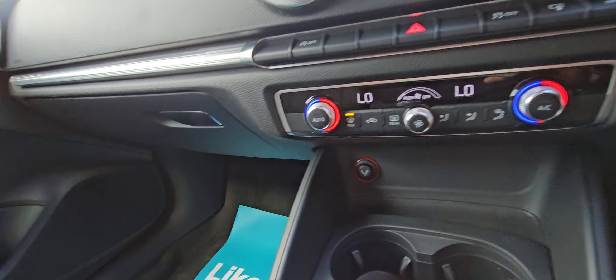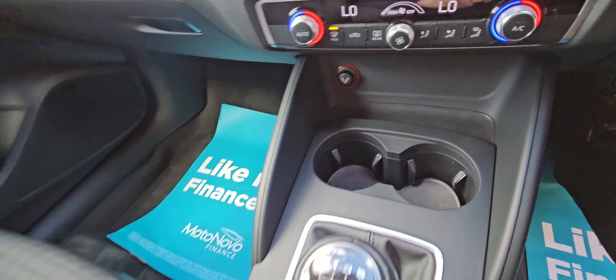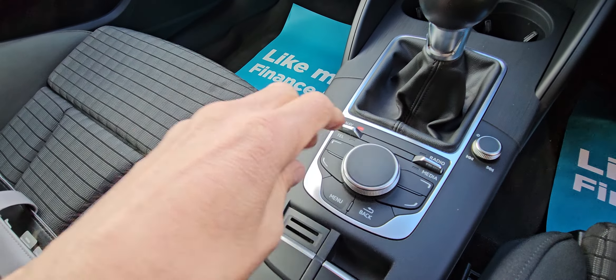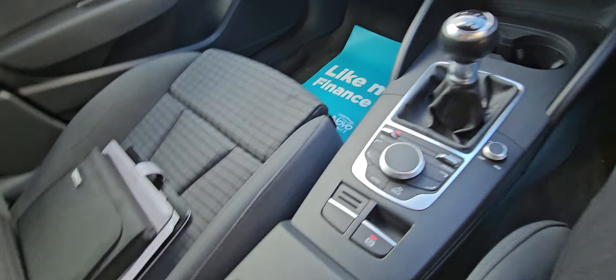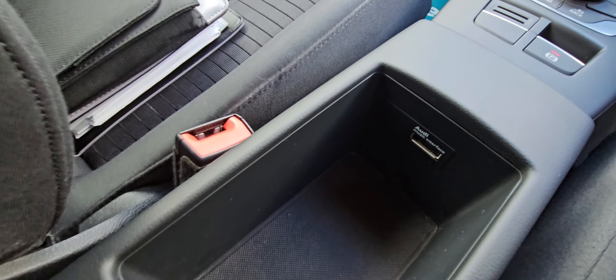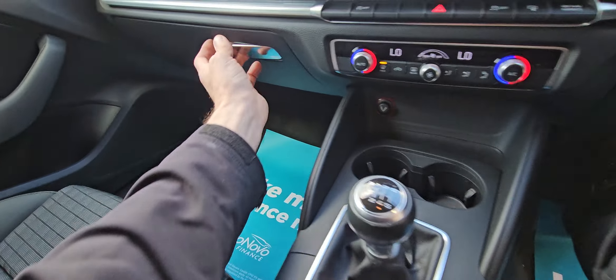Dual climate control, cigarette lighter, 12-volt socket, a couple of decent cup holders, and then you've got your stereo controls on the steering wheel. Automatic handbrake, and then under the armrest you've got your media interface and a bit more storage.